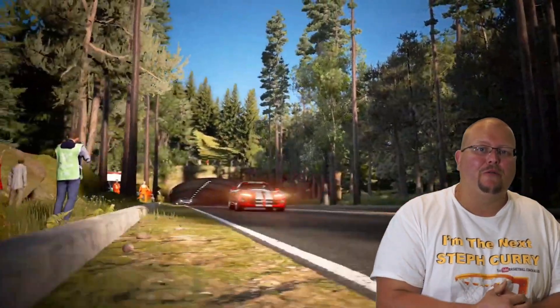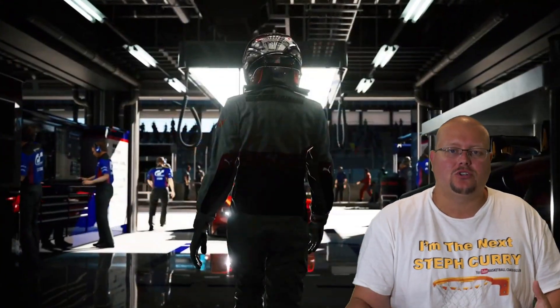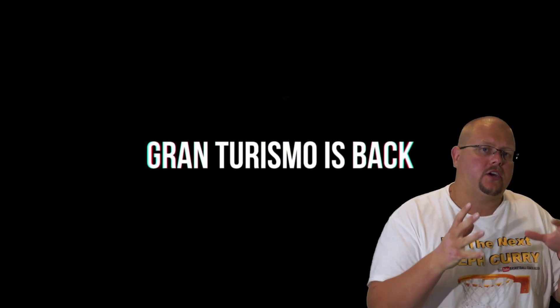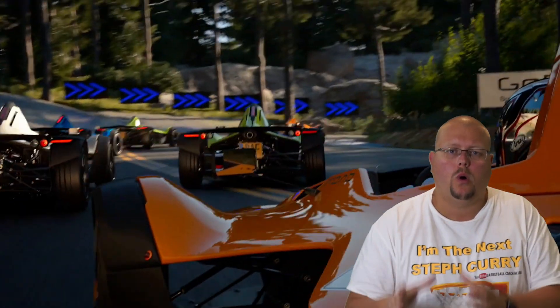Hey Gran Turismo fans, today I'm going to talk to you about my top 5 list of what I have seen on different social media accounts as well as on this channel — the cars that are most wanted in Gran Turismo 7. So let's get down to it.